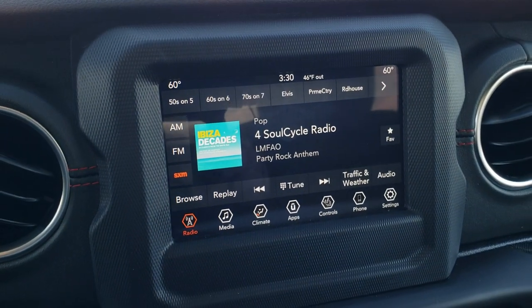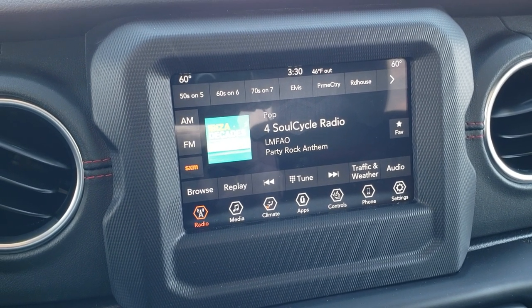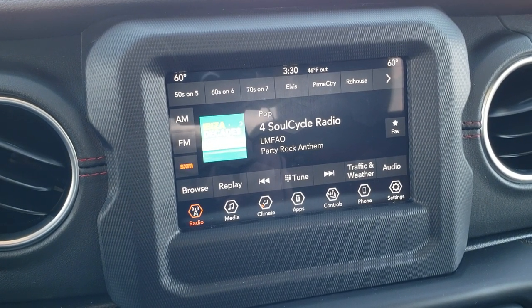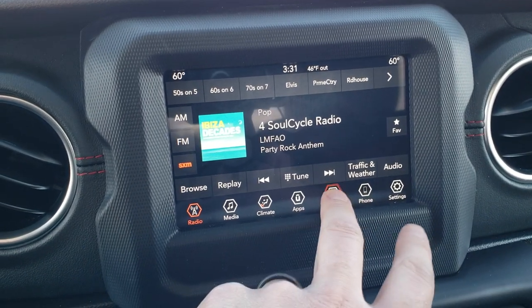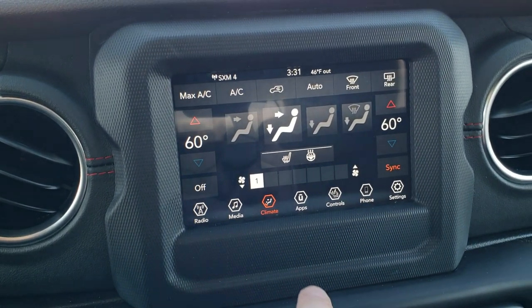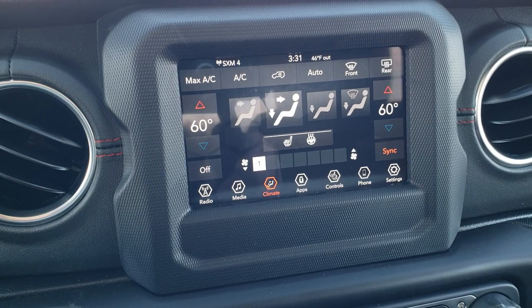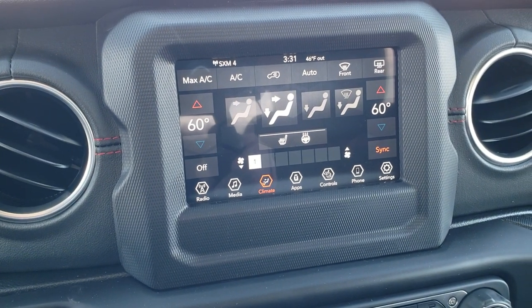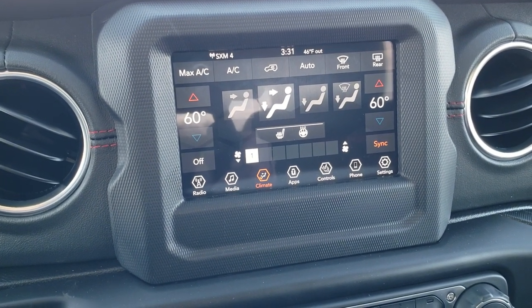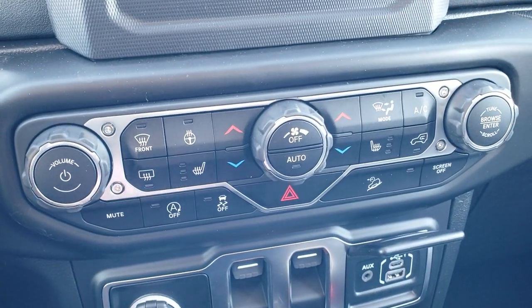This is the seven-inch Uconnect 4C radio. You get AM, FM, and SiriusXM radio capabilities. You have your heated seats and heated steering wheel controls, your climate controls, and dual climate control. This radio supports Android Auto and Apple CarPlay to project from your cell phone — so if you've got Waze or Google Maps, you can put the maps right up there. If you don't like using the screen, you can use the physical buttons down here.